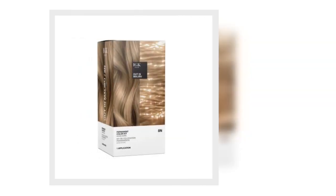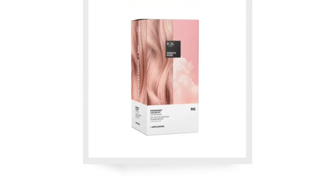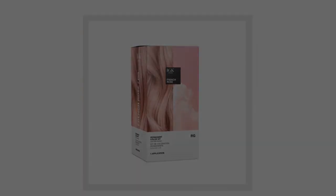French Rose. IGK products are available at Ulta and Ulta.com. Be sure to check out the virtual tryout tool to see what color is right for you at itcare.com.